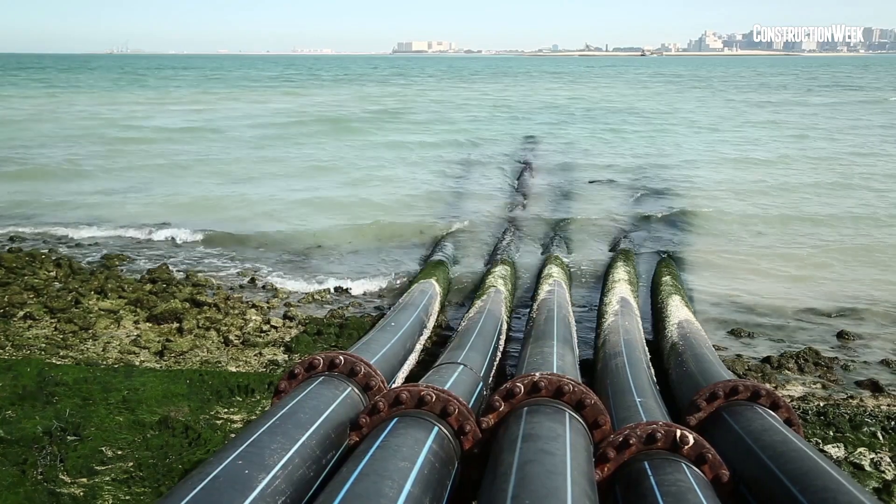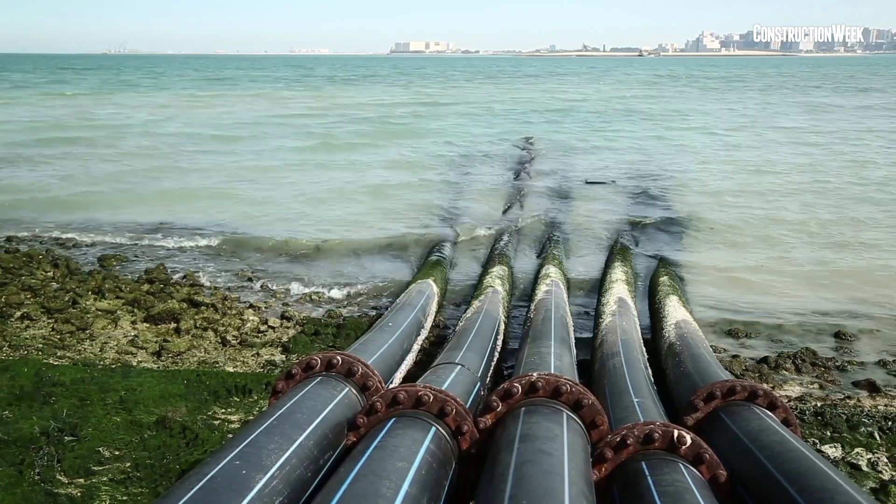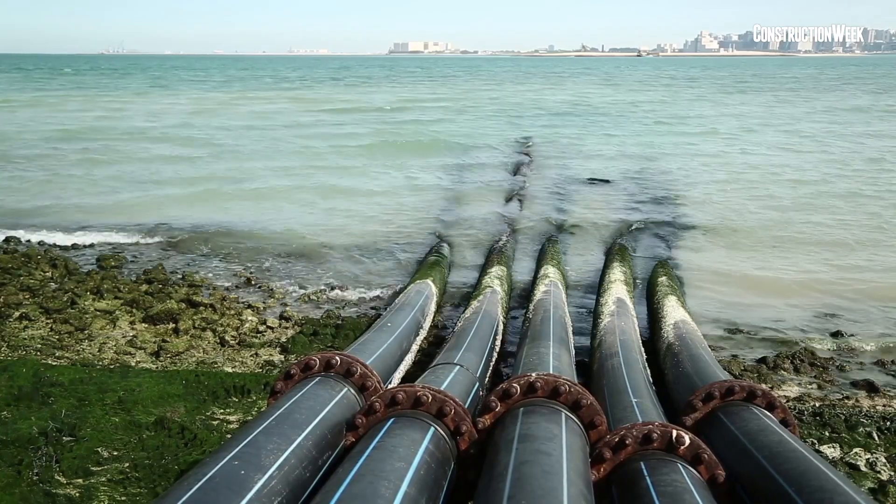Saudi Arabia's government-owned Saline Water Conversion Corporation, which is SWCC, revealed that construction work on its reverse osmosis desalination plant located in the Al Khobar region has been 55% completed.